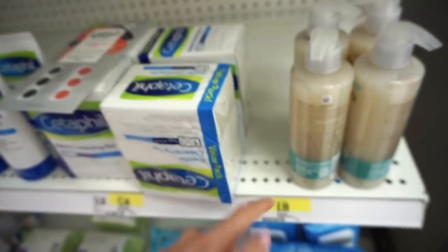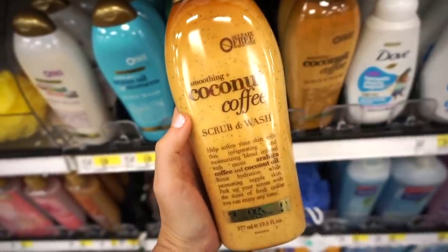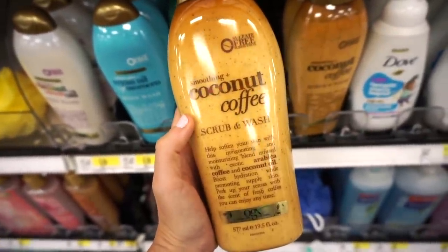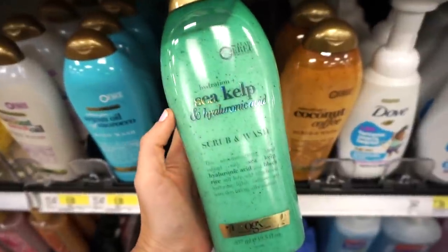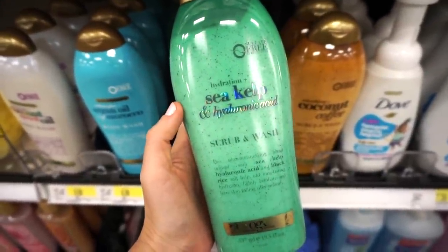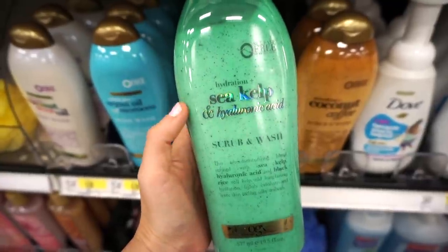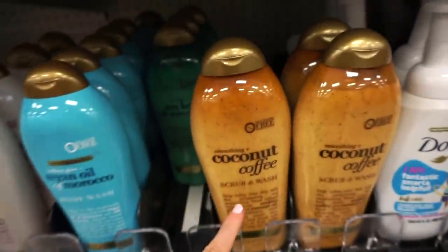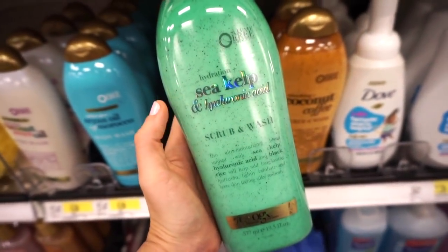In the body care section they have OGX — I think it's brand new — the coconut coffee scrub and wash, which smells amazing. They also have a sea kelp scrub and wash. The sea kelp smells kind of like watermelon — I like this one more, though the coconut coffee is pretty good too. If you like that scent, the sea kelp is a 10 out of 10.